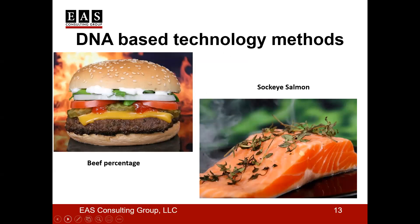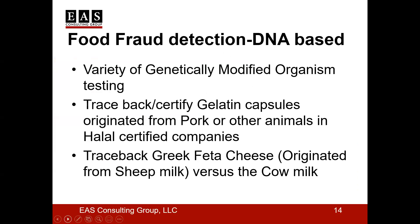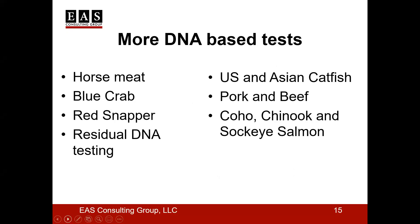Here are some applications of DNA-based technology in different food categories: we can use it for GMOs or genetically modified organisms; we can certify gelatin capsules if they originated from pork or other animals, especially for halal-certified companies. For example, with Greek feta cheese, we can determine whether it originated from cow milk or sheep milk. This is very helpful because the price of cow milk versus sheep milk is quite different for producing feta cheese.